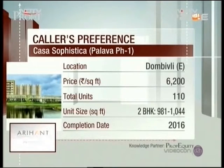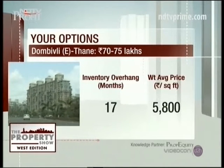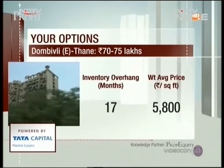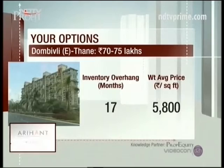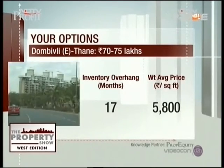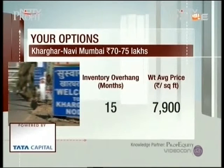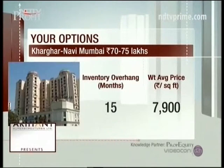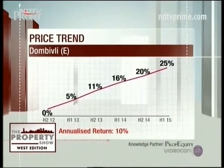Turning to key data points on Dombivli and Kharghar: Kharghar is one of our favourite micro markets where social infrastructure is quite well in place and connectivity to other parts is fantastic. Dombivli has a weighted average price of 5,800 rupees per square foot with an inventory overhang of about 70 months. Kharghar is even better at 7,900 rupees weighted average price with an inventory overhang of only 15 months.